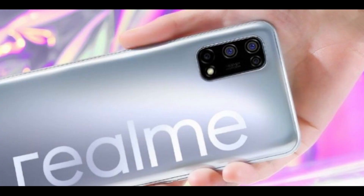With the camera specifications, we have a primary camera and a secondary sensor on the rear. For the front, we have a selfie sensor.